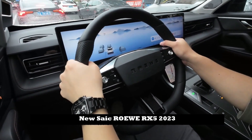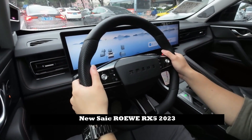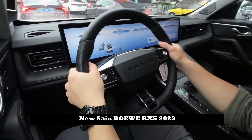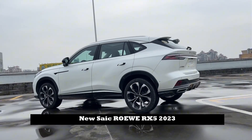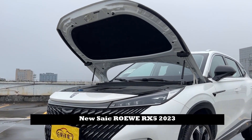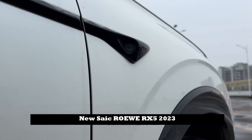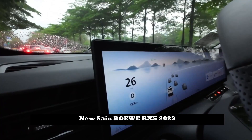In terms of power, the new RX5 is equipped with a 1.5T engine paired with a 7-speed dual-clutch transmission, with a maximum output of 188hp and a peak torque of 300Nm. According to the official NEDC, the fuel consumption is 6L per 100km.